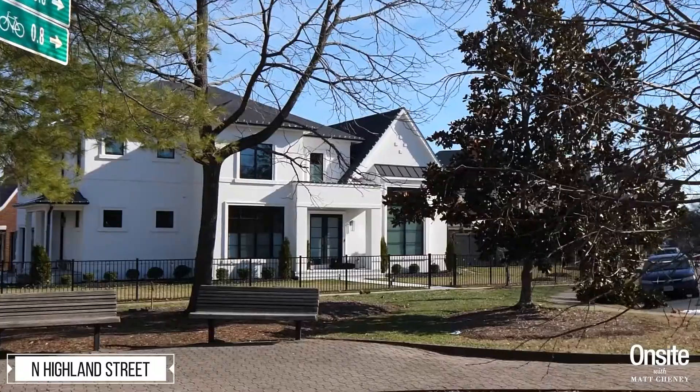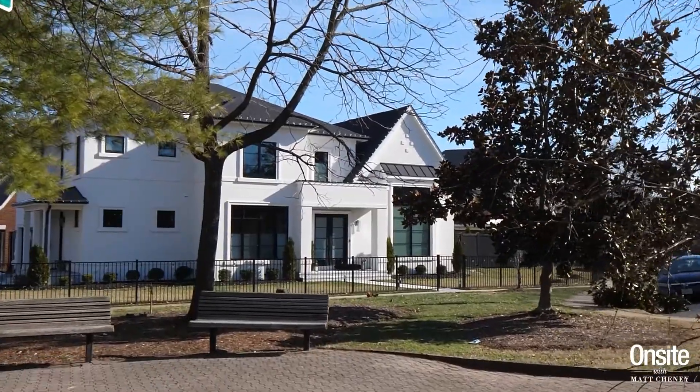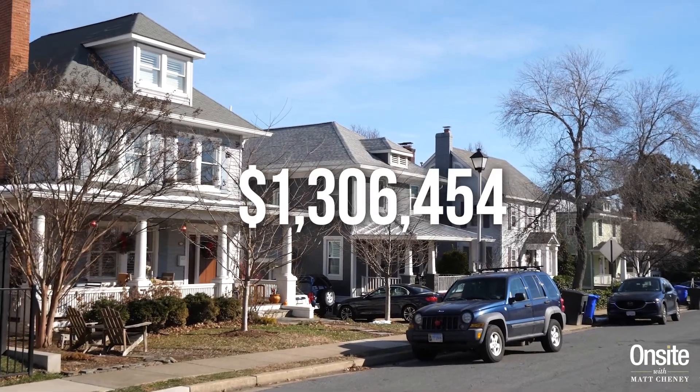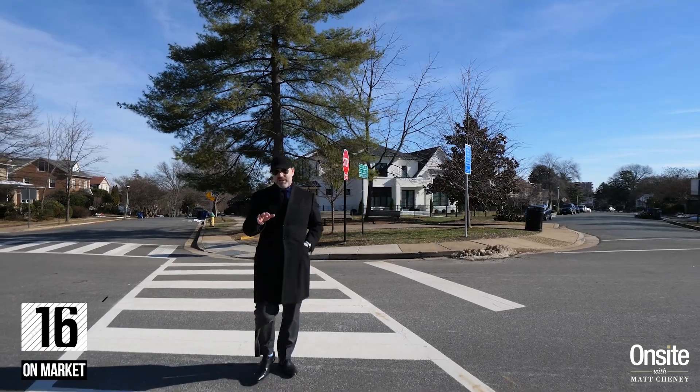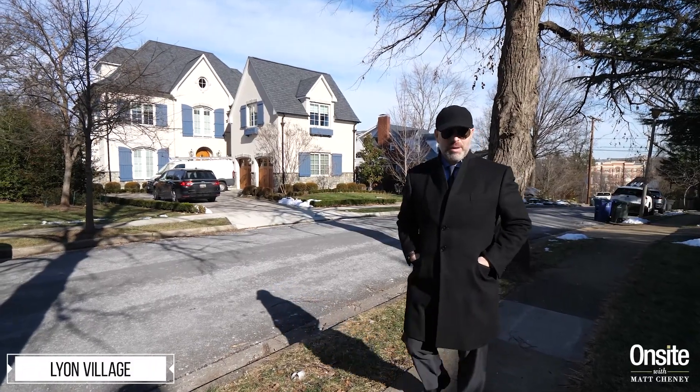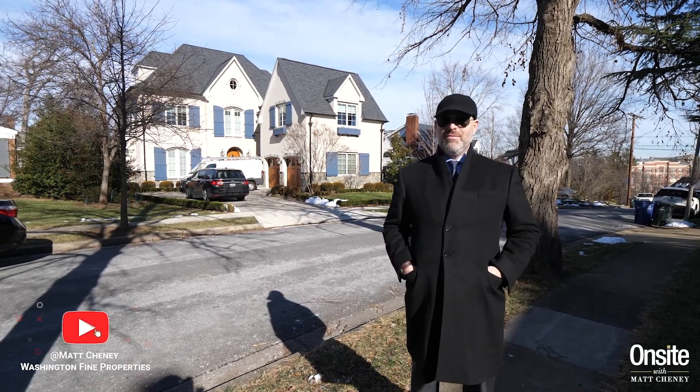Now for some real estate: 203 houses traded this past year in the zip code for an average sales price of $1,306,000. Average days on market: 60.